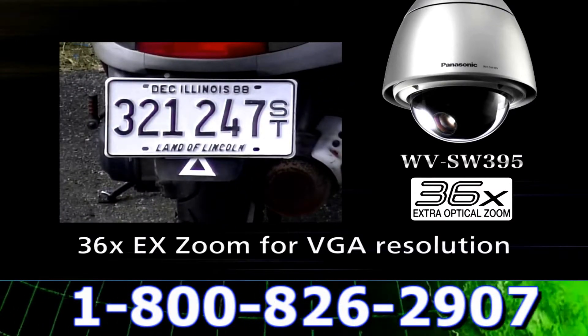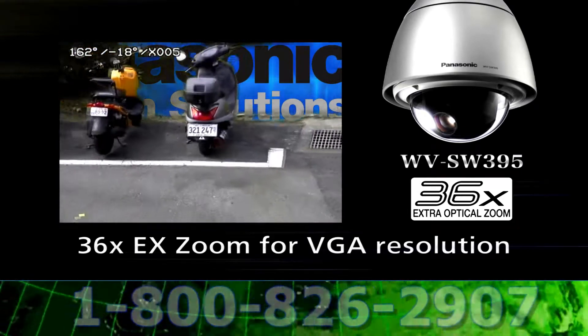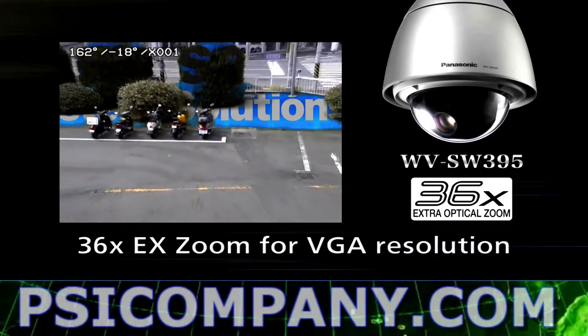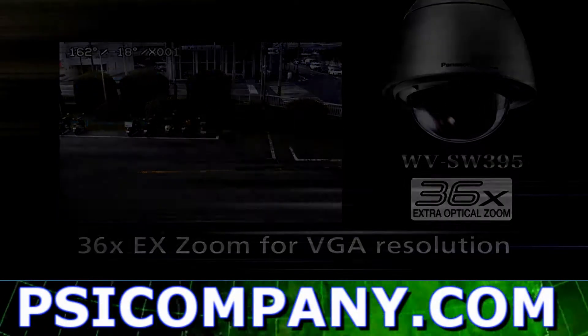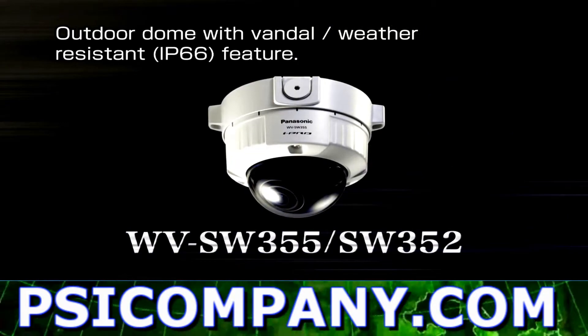The 36 times EX optical zoom feature will provide more detailed recognition. Zoom in for a clear, sharp image at particular scenes while enjoying the 30 frames per second HD quality video. You will not lose a shot.